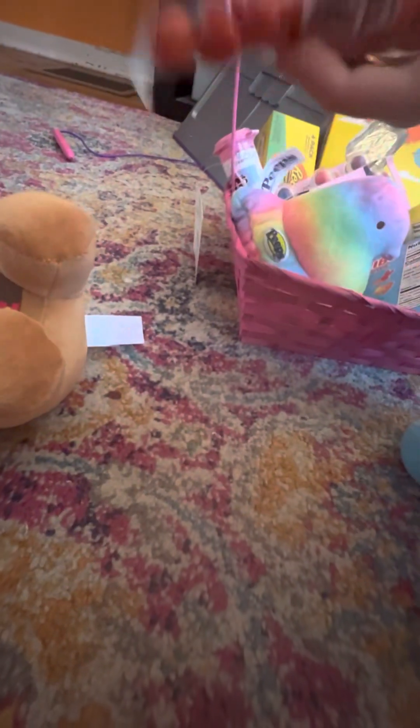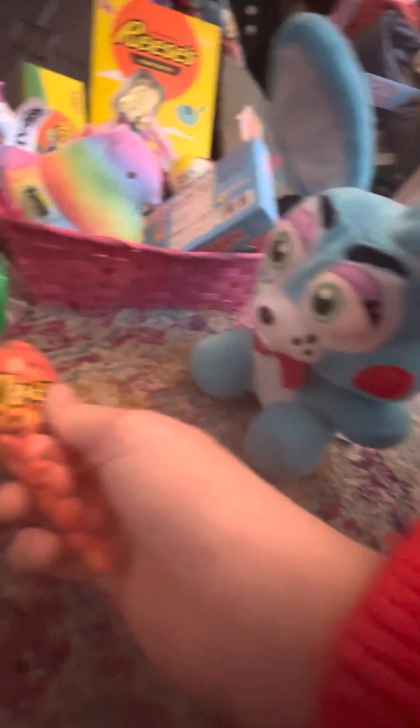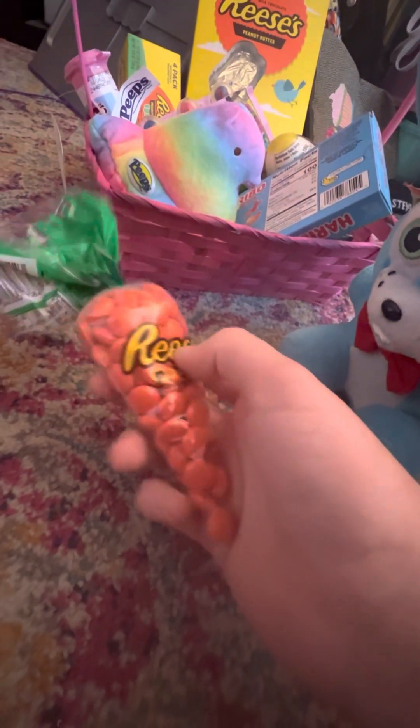Yeah, they look really colorful. And next thing we got some Reese's Pieces. Honestly, I don't eat Reese's Pieces, I'm not a Reese's Pieces kind of person. So yeah, I'm not a big fan of that, but I guess, sure.